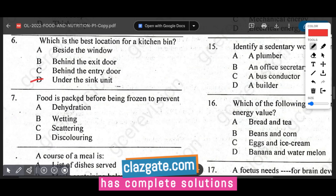Question number seven: food is packed before freezing to prevent dehydration. When food is not properly packed before freezing, moisture escapes from the food and migrates to the coldest part of the freezer, forming ice crystals. Packing food before freezing prevents moisture loss.